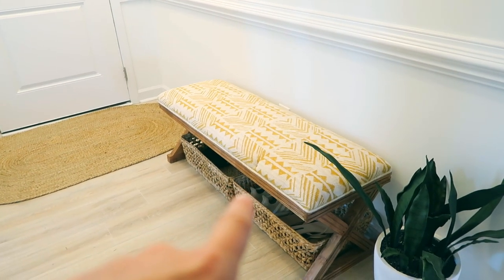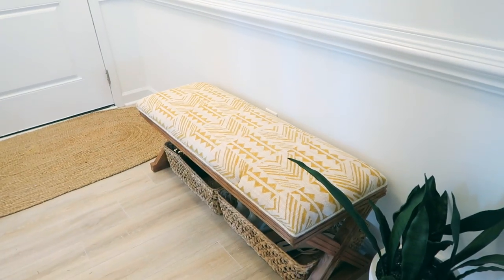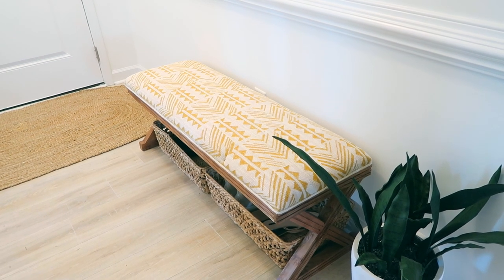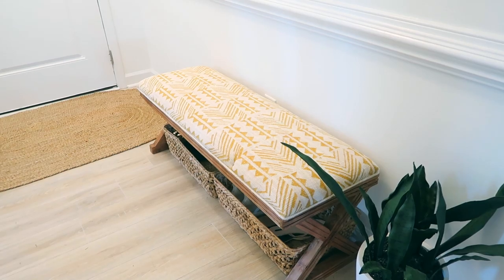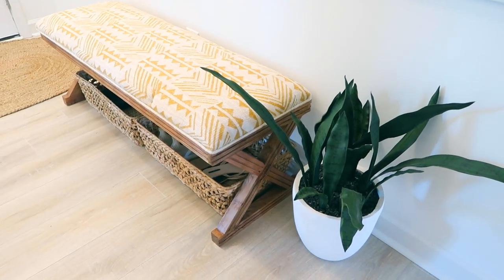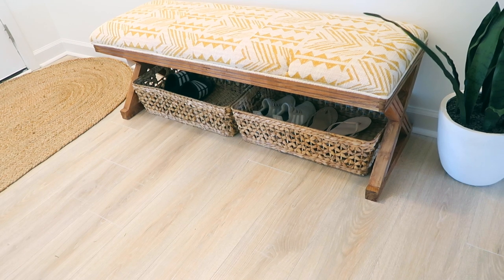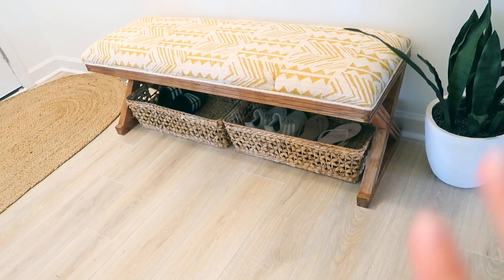I got one more piece that is like the best piece — are you guys ready for this? I found this bench at HomeGoods and it was $129, which I think is a really good deal because if you look for these type of benches at World Market they're kind of pricey. It's literally exactly what I was looking for. What I love about it is the legs are really pretty, and there's a big enough space to fit two baskets that I already owned and slide them underneath — Jay's shoes in one and my sneakers and sandals in the other.